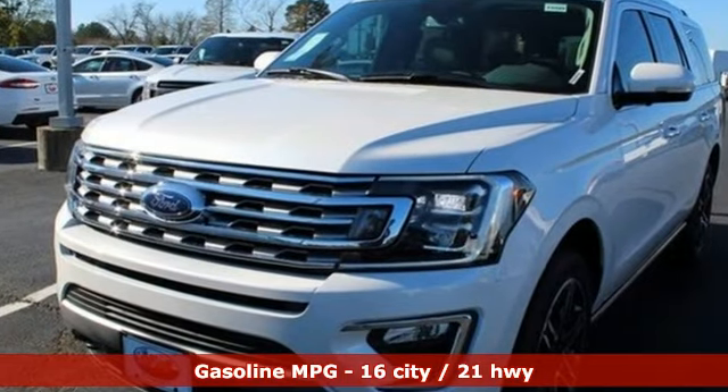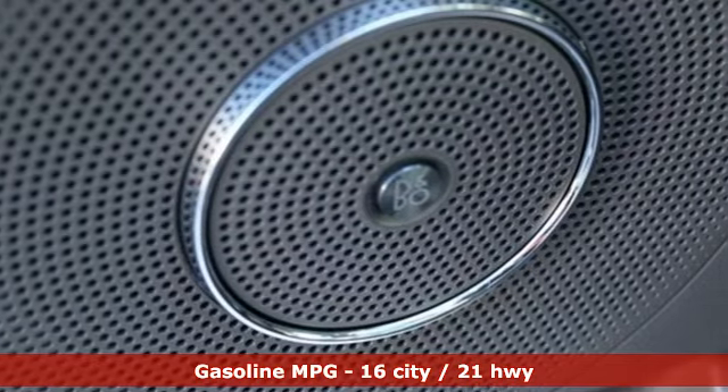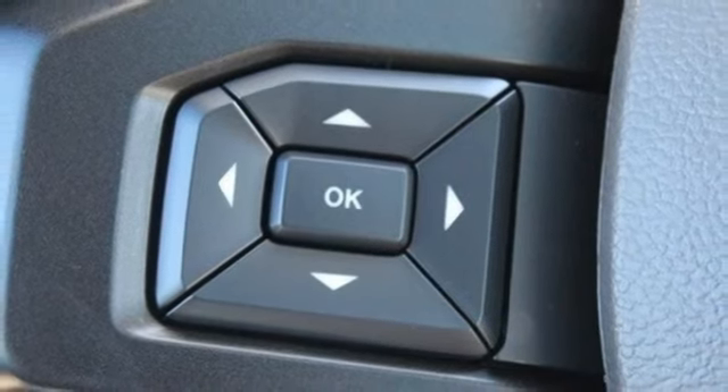Automatic transmission, heated and ventilated leather bucket seats, integrated navigation system with voice activation, automatic parking sensors, dual zone climate control, power heated mirrors.